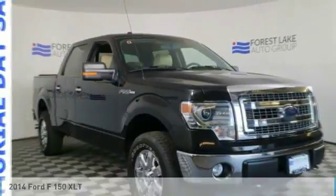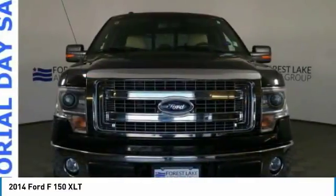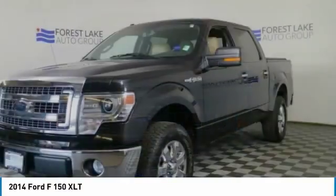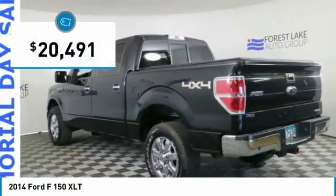Looking for the right vehicle? Check out the 2014 F-150. A Ford F-150 knows how to handle any situation. It's built to follow orders, no whining, and is priced below $25,000.